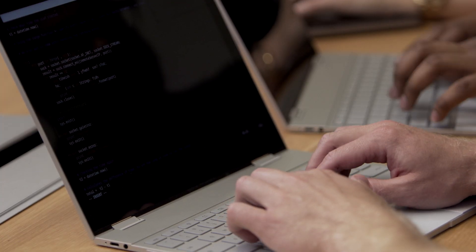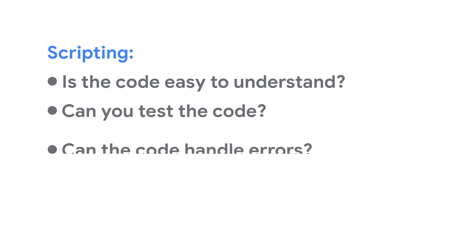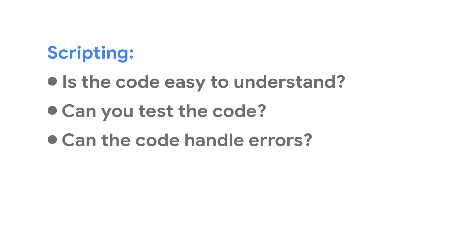We are looking for candidates who can generate a reasonable amount of idiomatic code that's both maintainable and readable. When scripting, you should ask yourself: is the code easy to understand, can you test the code, and can the code handle errors? You should also choose a coding language you're comfortable with. We are looking for code that reinvents common language idioms, especially if they improve maintainability, readability, or efficiency. We want you to be able to code so well that you automate yourself out of small-scale tasks, freeing you up to focus on larger solutions.